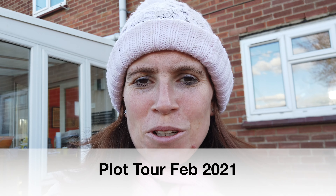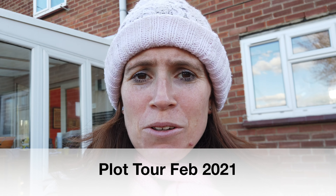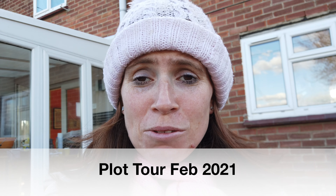Hello and welcome. Today I thought I'd take you on a plot tour and I'll show you the harvest that I've just done. We'll start off with the harvest first and then we'll have a wander around.